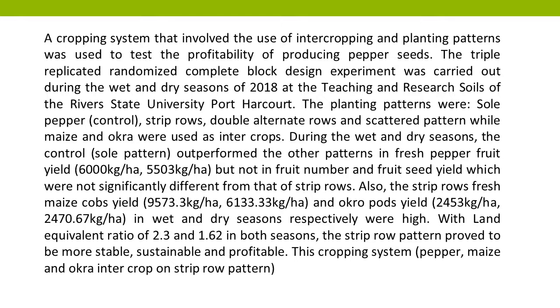During the wet and dry seasons, the control (sole pattern) outperformed the other patterns in fresh pepper fruit yield — 6,000 kg/ha and 5,503 kg/ha respectively — but not in fruit number and fruit seed yield, which were not significantly different from that of strip rows.